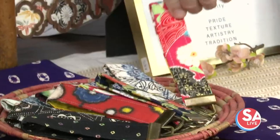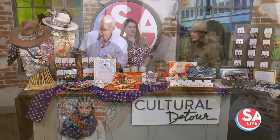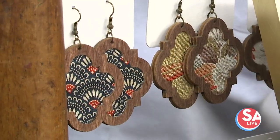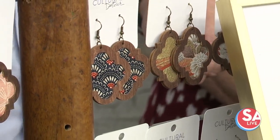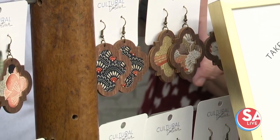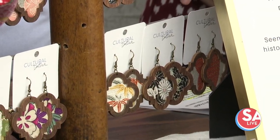How beautiful is that? Let's talk about the earrings right here, because the outline is kind of the symbol of San Antonio. Yes, this is the most iconic symbol in San Antonio — you'll see the quatrefoil on the Riverwalk, on the old churches. The four corners of it stand for pride, texture, artistry, and tradition.